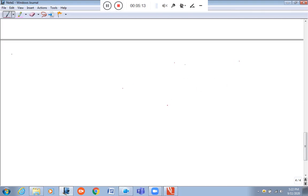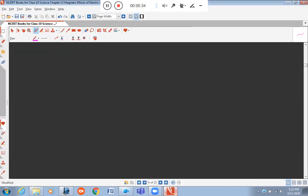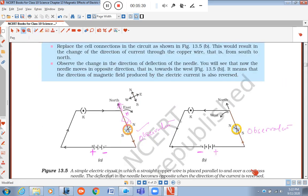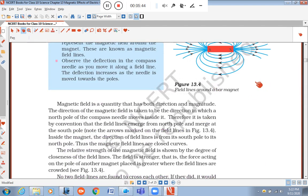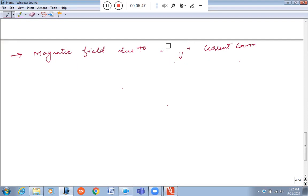Next topic is the magnetic field due to a straight current-carrying conductor. This conductor is straight, and it is current-carrying.